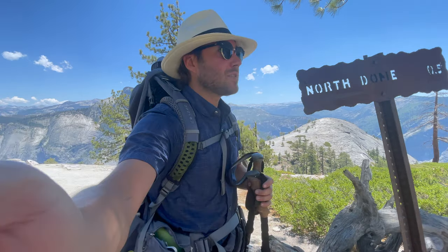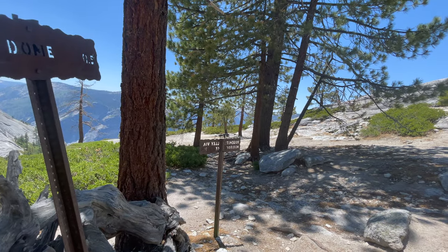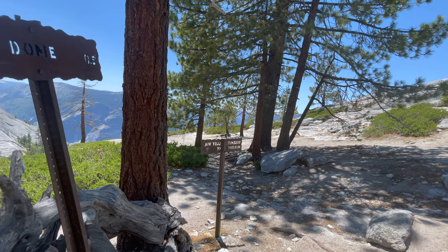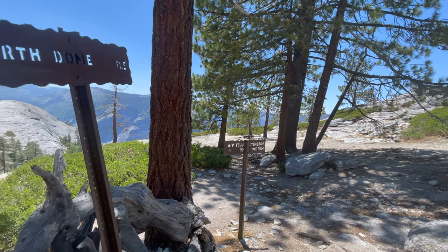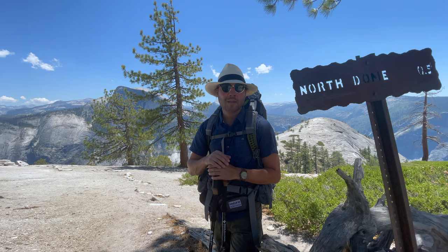If you look in this direction and you were to continue going that way, it'll take you to Yosemite Falls, which is 4.2 miles away, and then Yosemite Valley, which is 7.3 miles away. All right, so let's do our zigzags — let's head on over there. Half a mile, let's go.